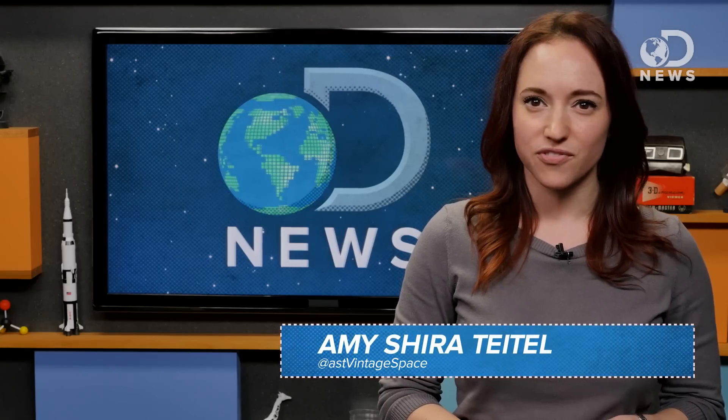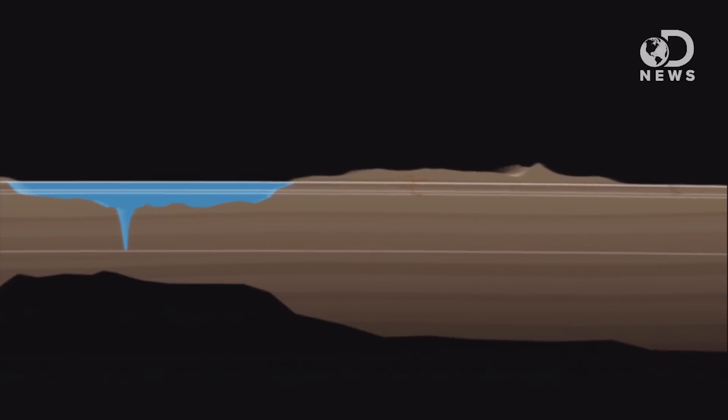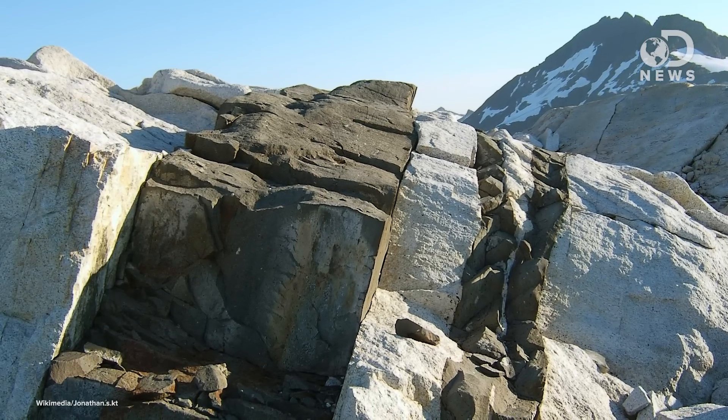We may not think about it, but beneath our feet, the Earth is a really active planet. The crust, the most superficial layer of the planet, constantly regenerates. Molten rock in the mantle forms vertical, sheet-like structures called dykes. As these rise, they force surface rock apart, typically where two plates are moving away from one another. This creates a new portion of crust, but it usually happens beneath the ocean where we can't see it.